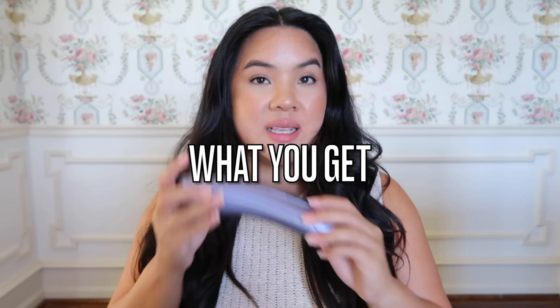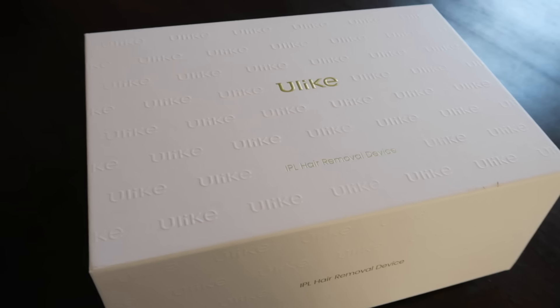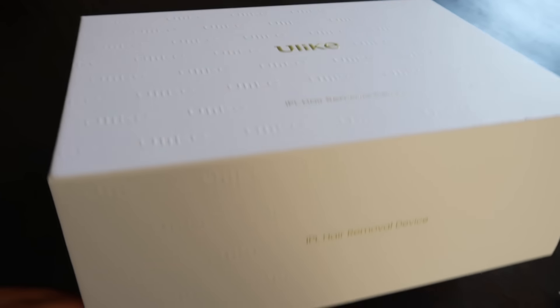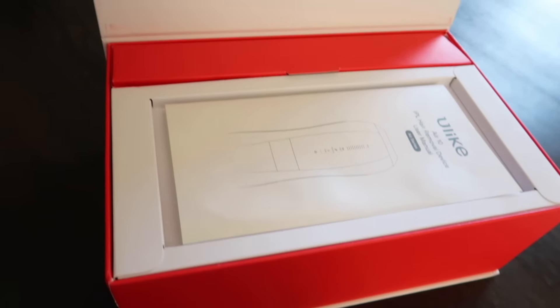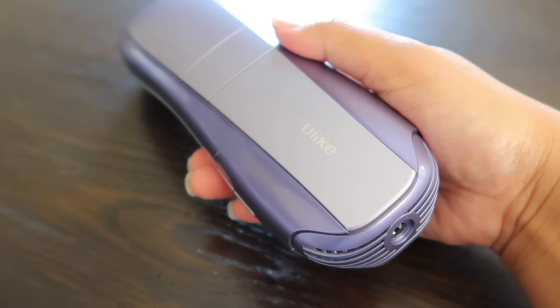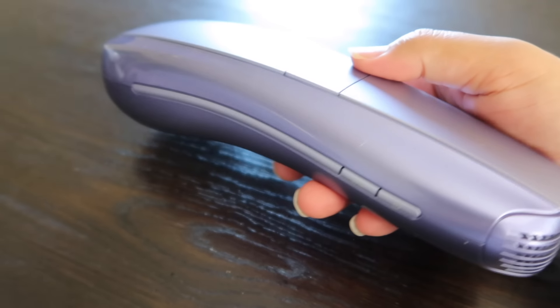I want to show you everything that came in the box for this Ulike IPL hair removal device. Everything came in a beautiful, luxurious box and was wrapped very meticulously. Of course you get the actual device — this is the nicest hair removal device I've ever seen. It's very easy to hold, comfortable, and a bit larger because it's a lot more powerful than others on the market.